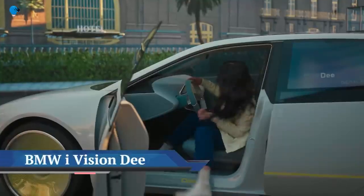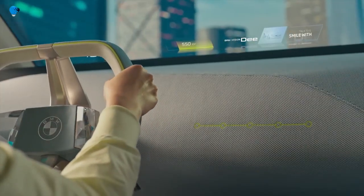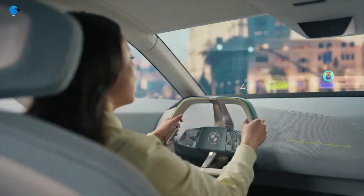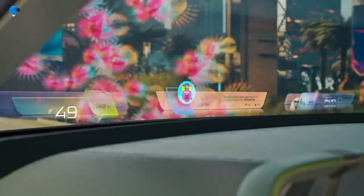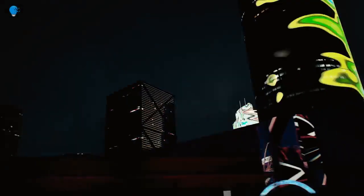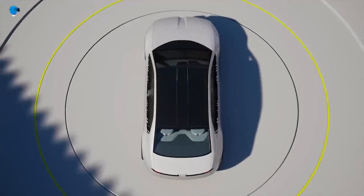The world's biggest tech trade fair was the venue for BMW Group to present its new vision vehicle for the first time: the BMW i Vision Dee. DEE stands for Digital Emotional Experience — three letters with profound meaning for the BMW Group. It is a vision vehicle that enables a completely new kind of interaction and communication between humans and vehicles.